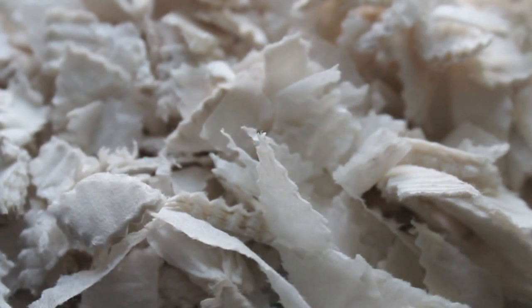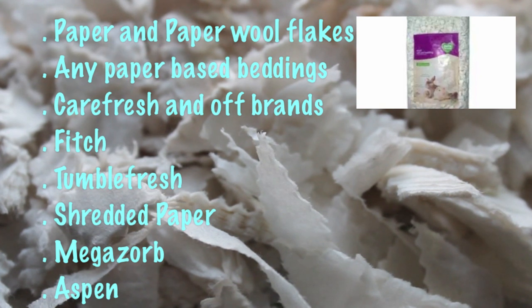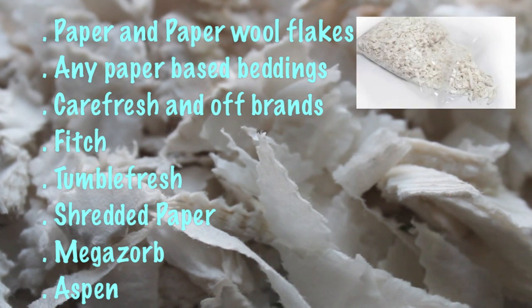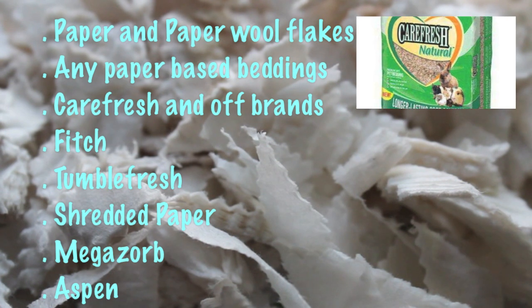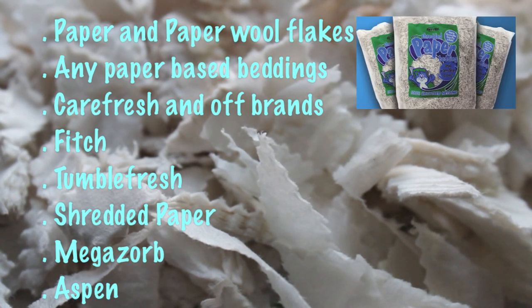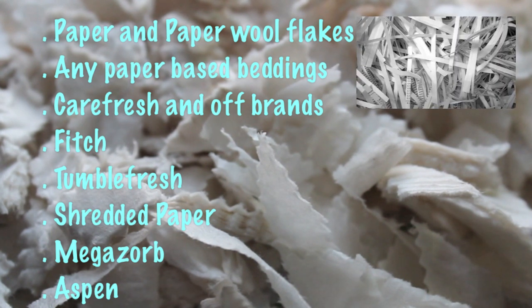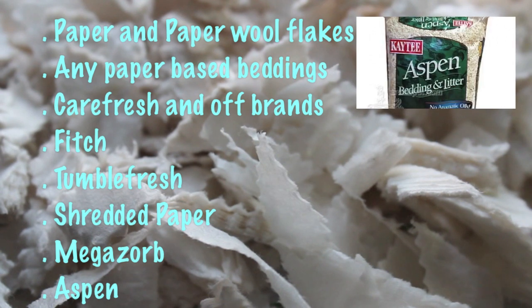Next topic is bedding. Every hamster needs bedding, and there is a huge variety of beddings you can buy. A few beddings I recommend are paper and paper wall flakes — this is the bedding I use for Honey. Any paper-based beddings, Carefresh and off-brands, Fitch, Tumble Fresh, shredded paper which you can buy at pet shops or shred yourself as long as it's soy ink, Megazorb, and Aspen.